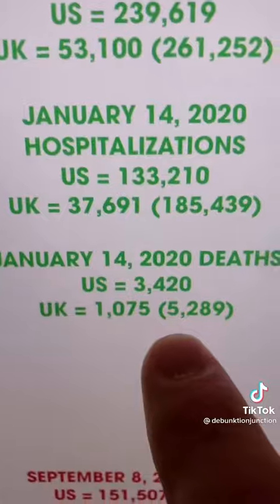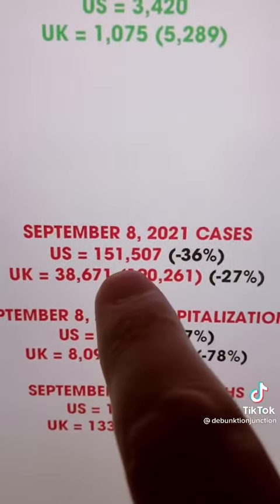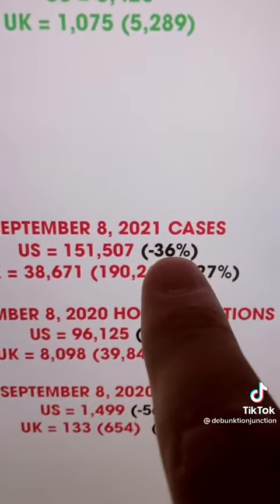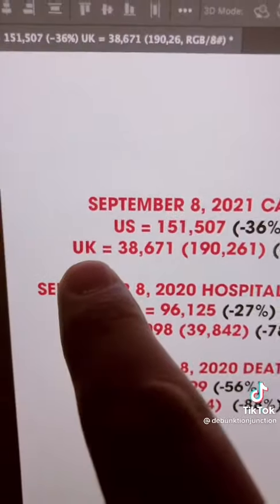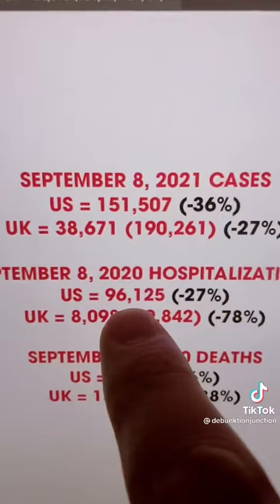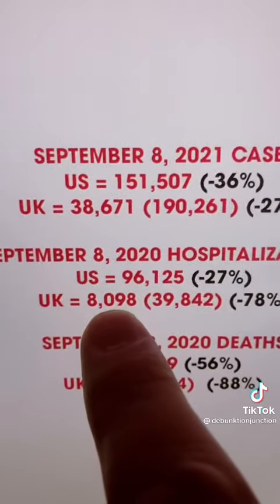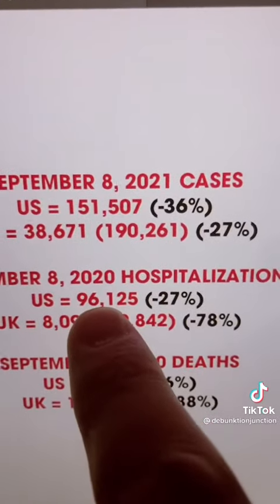Now let's see how they are doing now. On September 8th, the U.S. had 151,000 cases and the U.K. had the equivalent of 190,000 cases. The U.S. is 36% under its January total and the U.K. is 27% under its January total. But here's the kicker — despite the U.K. having more cases than the U.S., when we look at hospitalizations, the U.S. has 96,000 hospitalizations while the U.K. has just 8,000, which adjusts to 39,000.